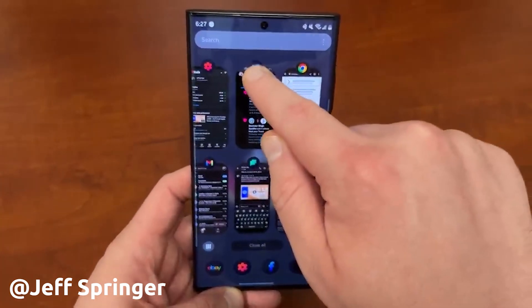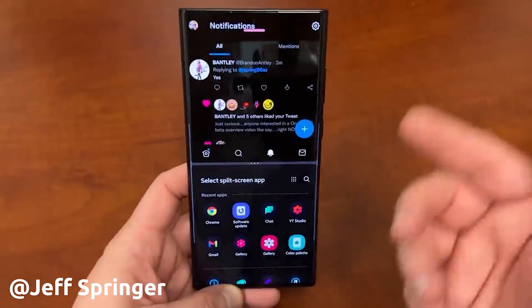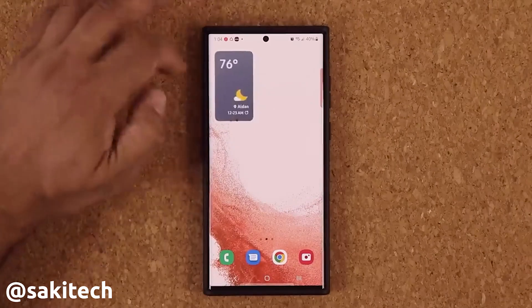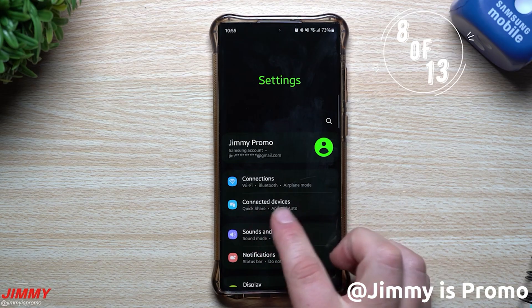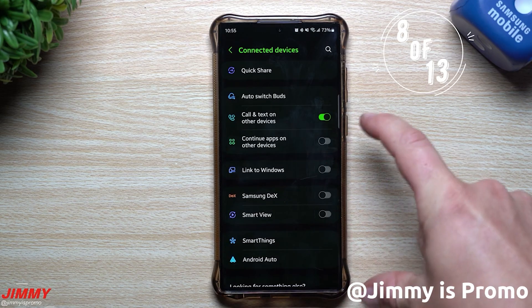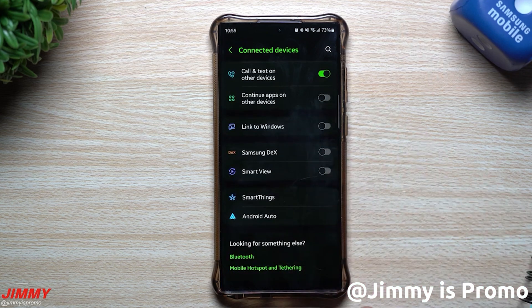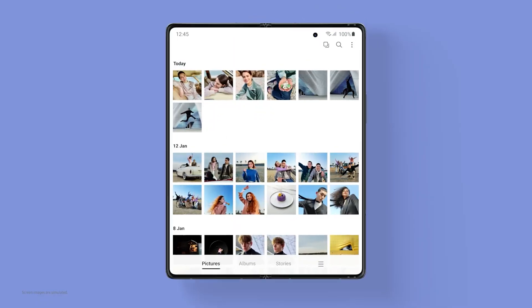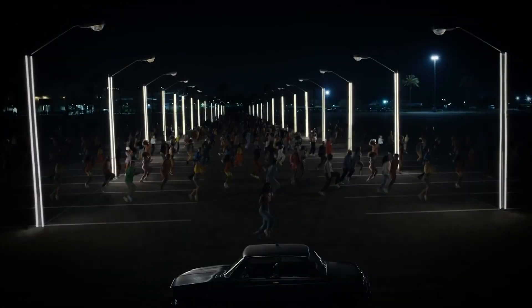With upcoming versions of the Android 13-based One UI 5.0 beta, Samsung could fix more bugs, improve performance, and add a few more software features. The stable version of One UI 5.0 could be released to the Galaxy S22 series sometime in October 2022, while other high-end Galaxy devices could get the update in mid or late Q4 2022.